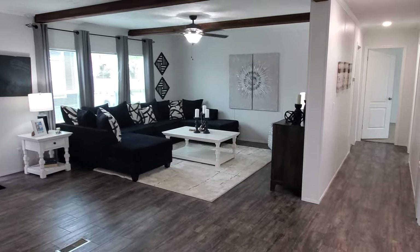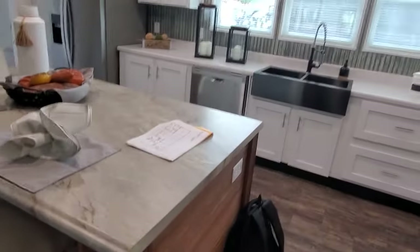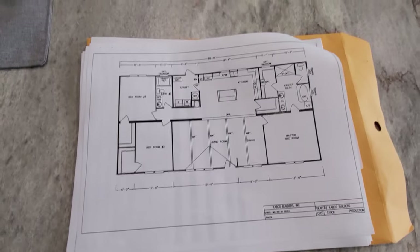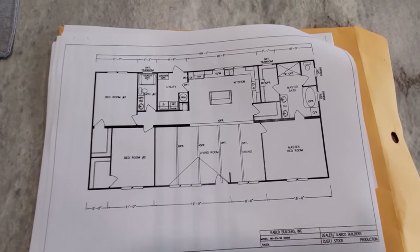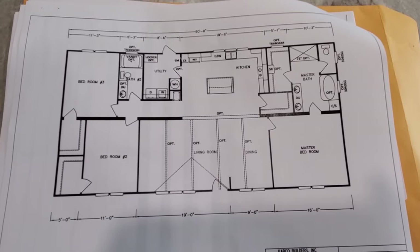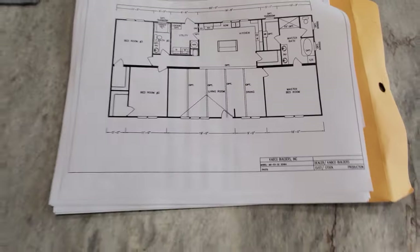Probably add a fireplace as well if you wanted. And then there's your guest bedrooms down here. I did set up ahead of time a little floor plan just so you could see this layout. Again, it's the MD-53 — three bedrooms, two bath, utility off the kitchen, and a good-sized pantry we haven't even looked at yet. So let's check out the rest of this house.